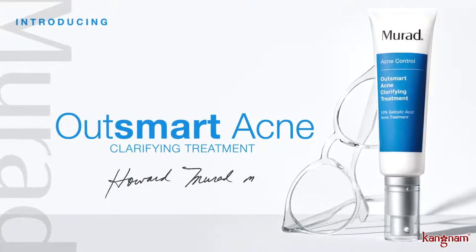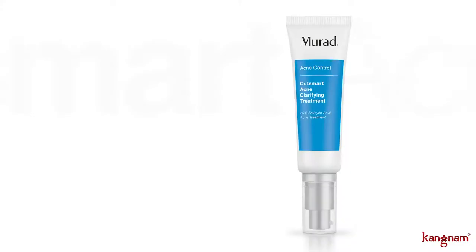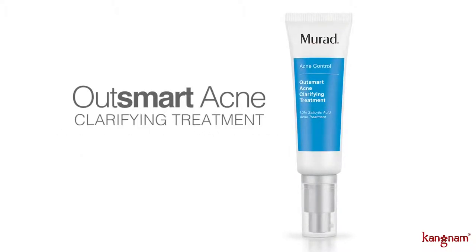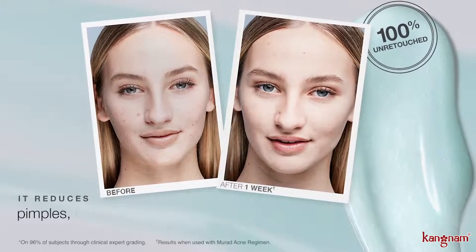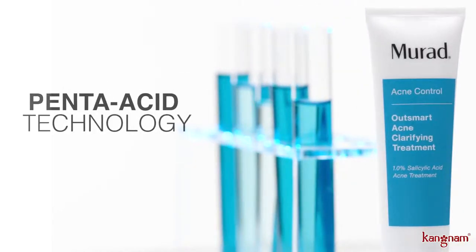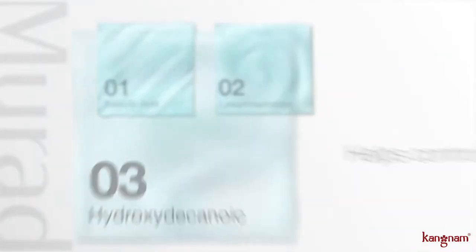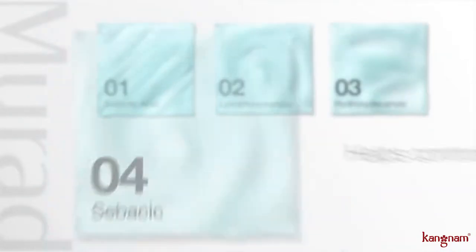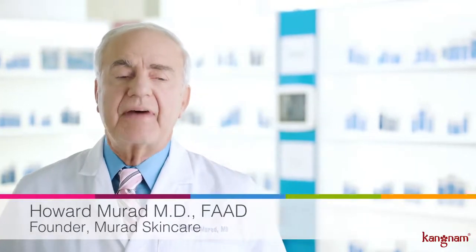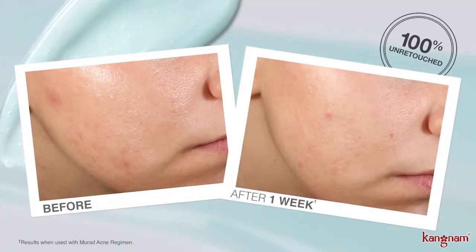Make your acne treatment work smarter, not harder. This is our new Outsmart Acne Clarifying Treatment — it reduces pimples, blackheads, and whiteheads in just one week. Breakthrough Penta Acid Technology combines five unique acids: salicylic acid combines with lysophosphatidic acid, hydroxydecanoic acid, and glycolic acid to help clear skin of acne-causing bacteria, oiliness, and blackheads while minimizing dryness.